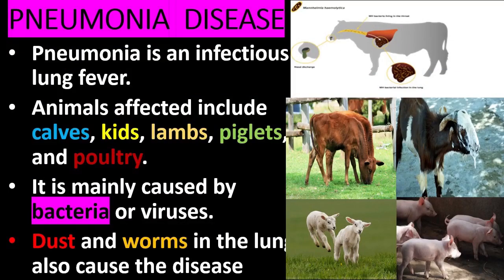Pneumonia is an infectious lung fever. Animals affected include calves, kids, lambs, piglets, and poultry. It is mainly caused by bacteria. Dust and worms in the lungs also cause the disease.